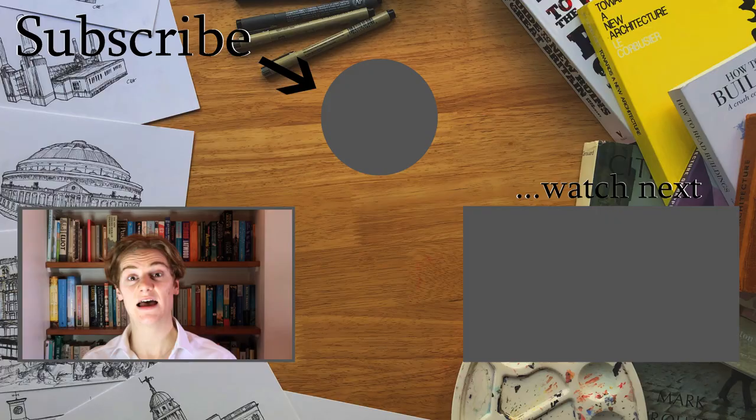Thank you so much for watching. If you enjoyed this video, please click on my face here to subscribe and then click over to the right here to watch the rest of the videos in my Drawing London series. Goodbye.